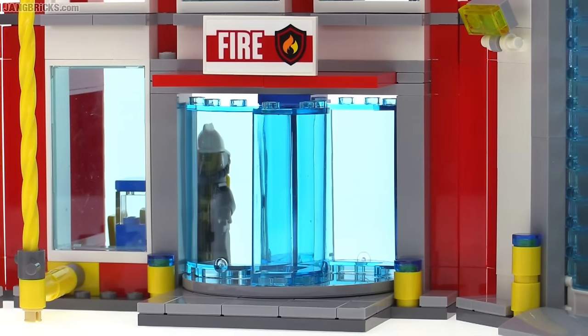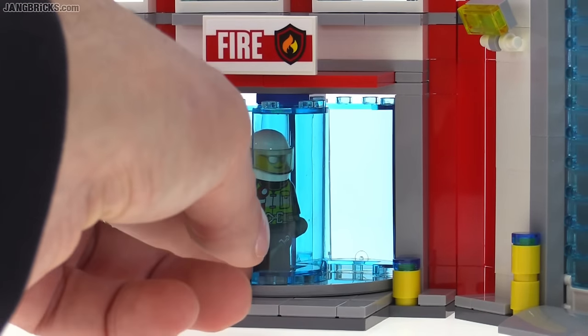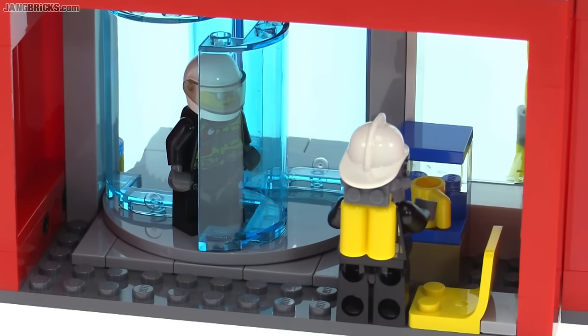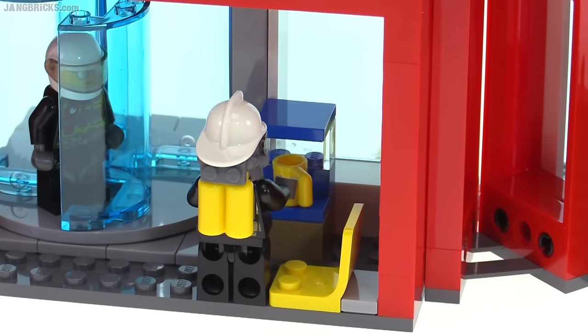The lowermost floor has a rotating main door system where you can put a figure in there and just spin this around, and that person will end up on the inside. Unfortunately, this first floor only has a single chair as a place to wait and a very simple simulated coffee maker.